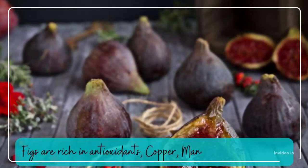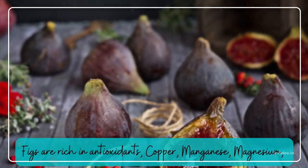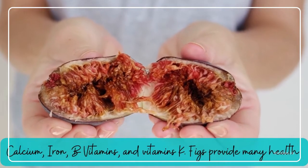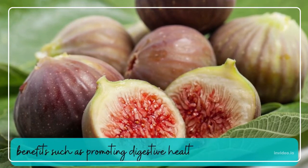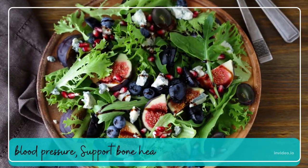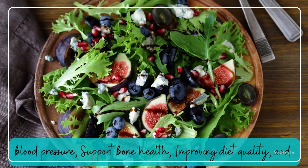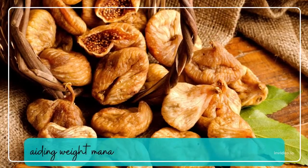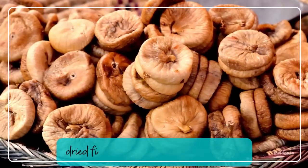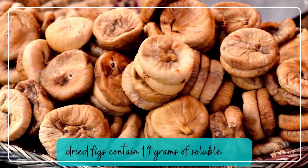Figs. Figs are rich in antioxidants, copper, manganese, magnesium, calcium, iron, B vitamins, and vitamin K. Figs provide many health benefits such as promoting digestive health, supporting healthy blood pressure, supporting bone health, improving diet quality, and aiding weight management. One-fourth cup of dried figs contains 1.9 grams of soluble fiber.